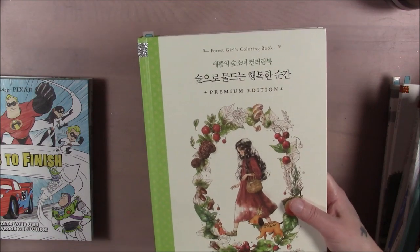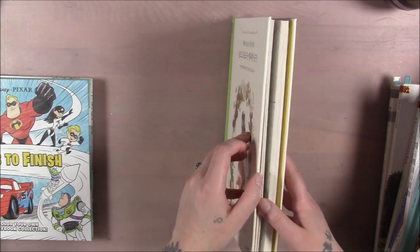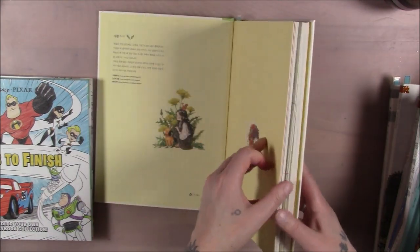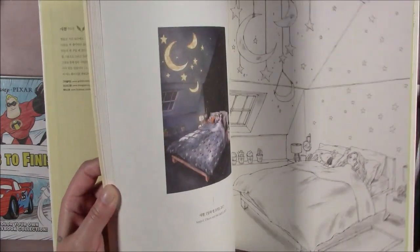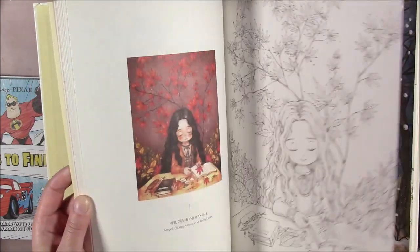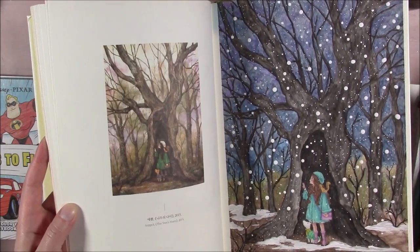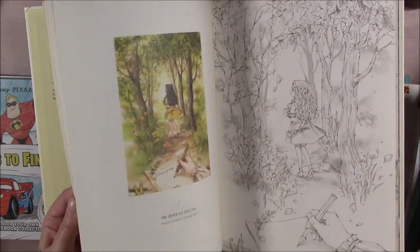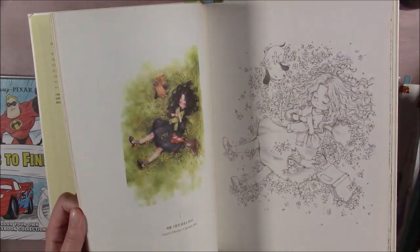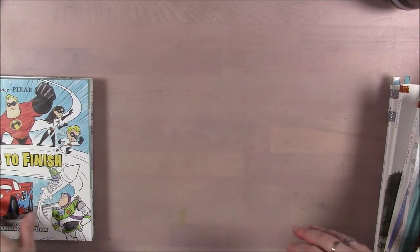This is The Forest Girls Coloring Book Number One, Premium Edition — I think it's called premium because of the thick paper, though it's not as thick as the other one. But the paper is very thick, almost watercolor paper. I already had the artist's version, so I did my own completely different version. I still wouldn't suggest using Copics on watercolor-weight paper though.